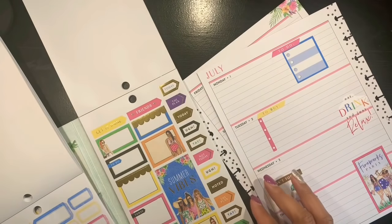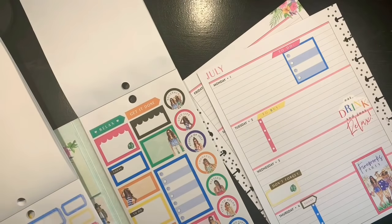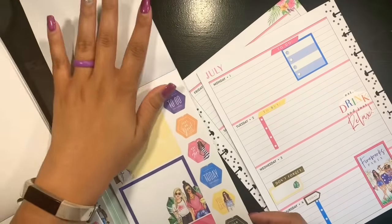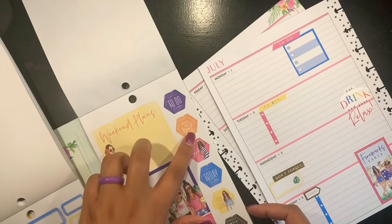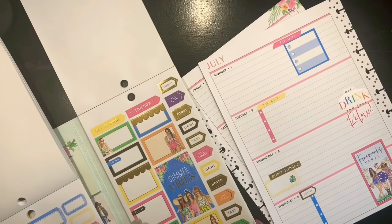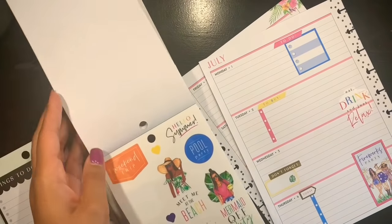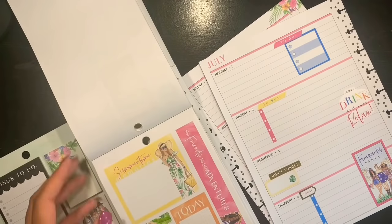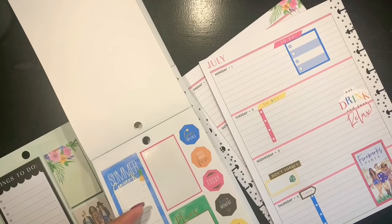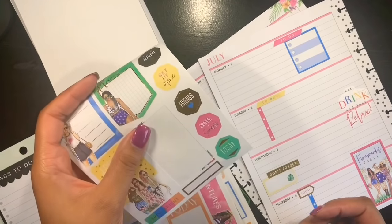I feel like we need something up here. These stickers over here say 4th of July — time to relax, enjoy life. There's also 'get it girl,' 'just be you,' and 'every summer has a story' — I could use that quote, I like it. And then sunshine and friends — I do like these. So let's get it done.